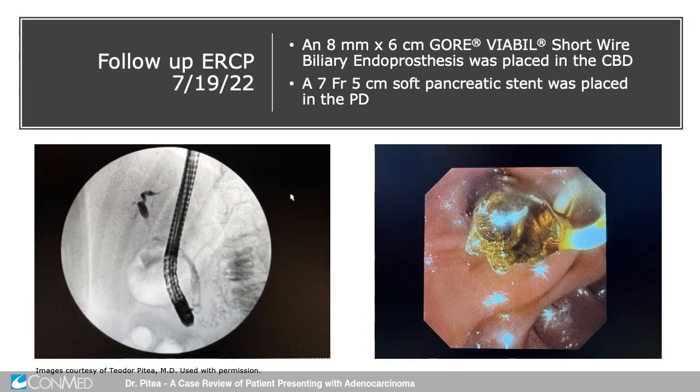The chosen biliary stent was an 8 millimeter by 6 centimeter Viabil fully covered stent, along with a 7 French soft pancreatic stent. The Viabil was selected because, considering the size of the duct — which was not very dilated — it would probably be the best option to prevent migration.